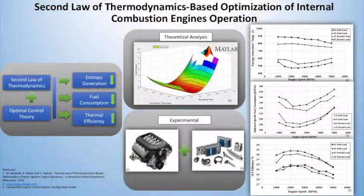That was the motivation for our research. We are combining the second law of thermodynamic parameters with optimal control theory to reduce and minimize the entropy generation. At the same time, we aim to improve thermal efficiency and reduce fuel consumption.